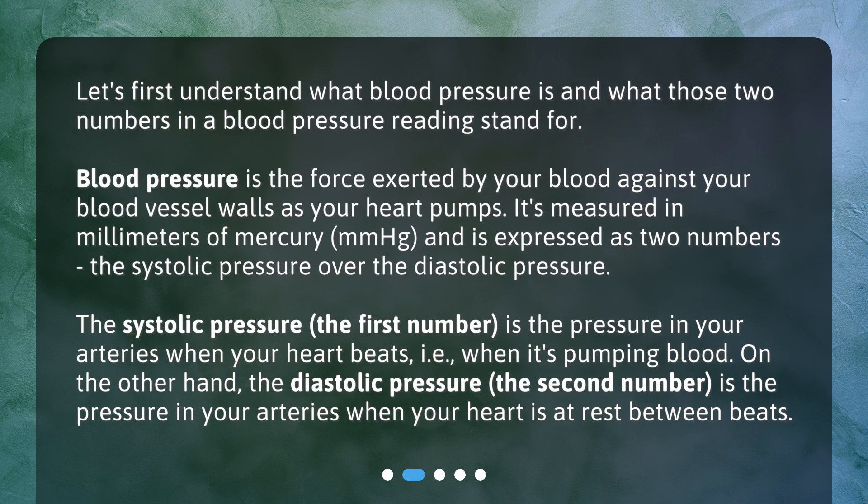Let's first understand what blood pressure is and what those two numbers in a blood pressure reading stand for. Blood pressure is the force exerted by your blood against your blood vessel walls as your heart pumps. It's measured in millimeters of mercury (mmHg) and is expressed as two numbers: the systolic pressure over the diastolic pressure.